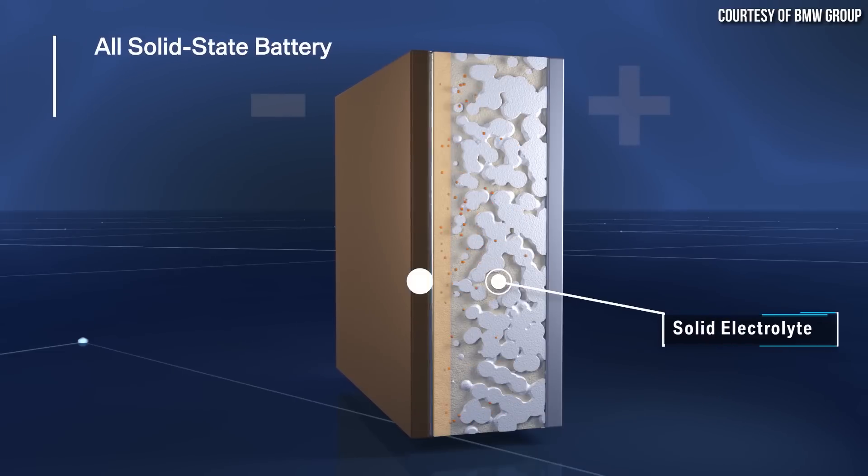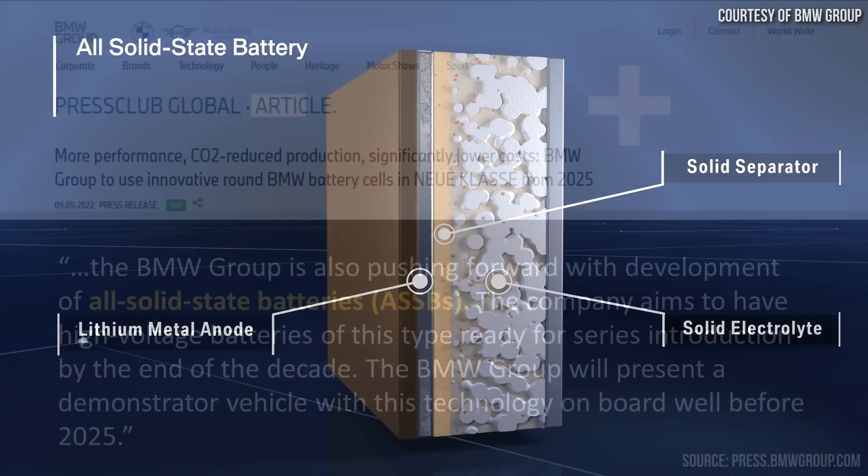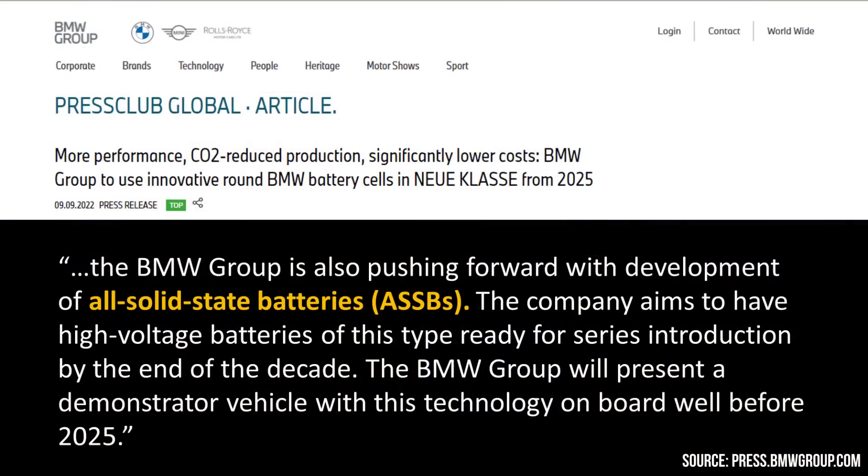Interestingly, BMW is also working on solid state batteries. They claim that they should have these solid state batteries ready by the end of the decade for vehicles, and they plan to put out a demonstrator vehicle before 2025.